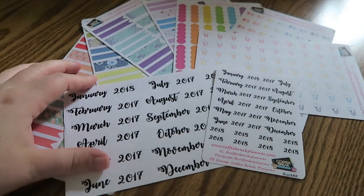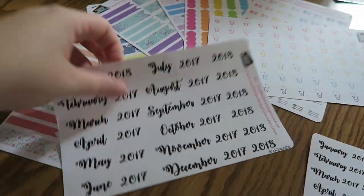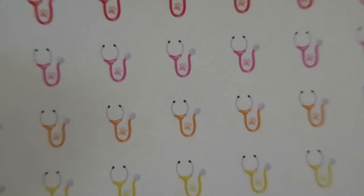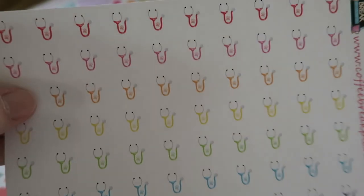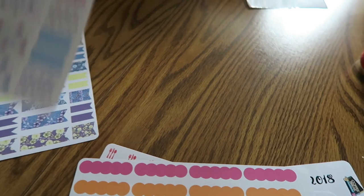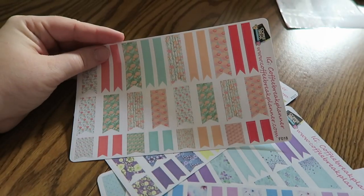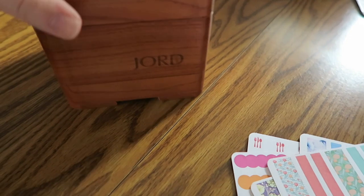Here are the stickers I just got from Coffee Break Planner — I literally just posted an Instagram on these. I thought they were super cute. These are little stethoscopes with little paw prints in them, so they're perfect for vet visits and things like that. There's also silverware, some basic scalloped things, and then she just came out with these — a new release recently — cute little flags, very functional and decorative.